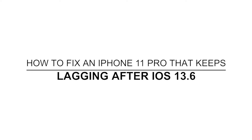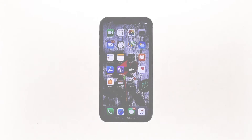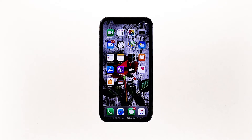Hey guys, in this video I will be showing you what to do if your iPhone 11 Pro keeps lagging after the iOS 13.6 update. New Apple devices rarely show adverse system behaviors. However, it doesn't mean that these devices are totally free of flaws. Even the newest powerful iPhones are no exception. Among the dreaded issues any iPhone owner could bump into are random to frequent lags and freezes. If you're one of the users with this problem, here's what you have to do.